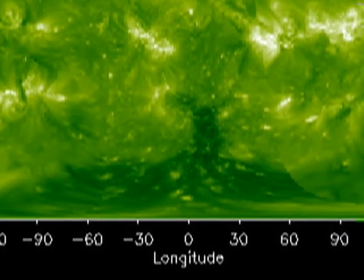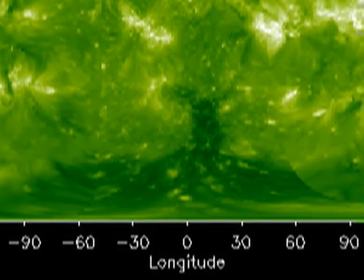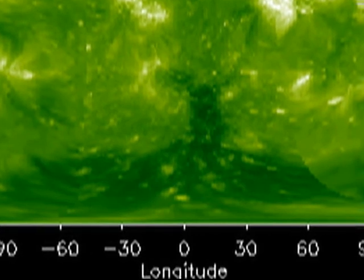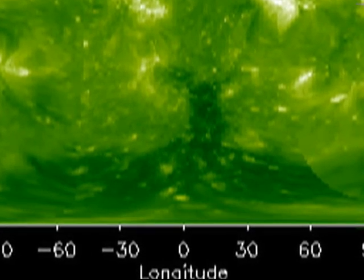It's along these open field lines that the high-speed solar wind flows. They stretch well beyond the Earth, in fact right to the edge of interstellar space, forming the heliosphere. So, in effect, they are very important to us.